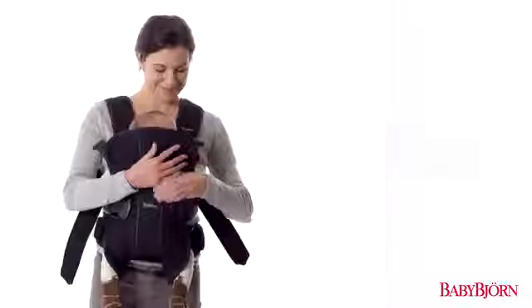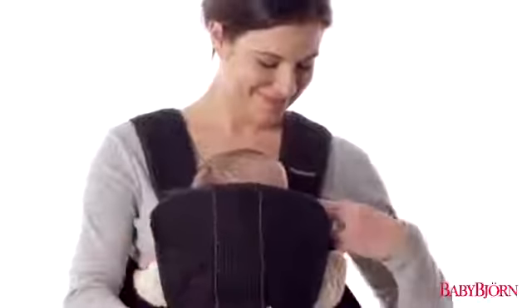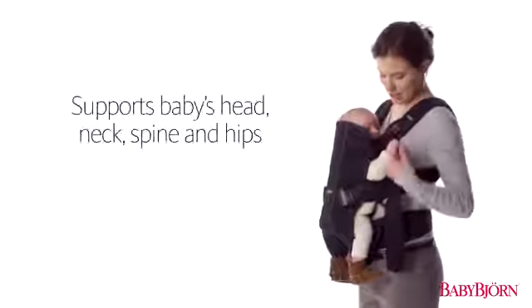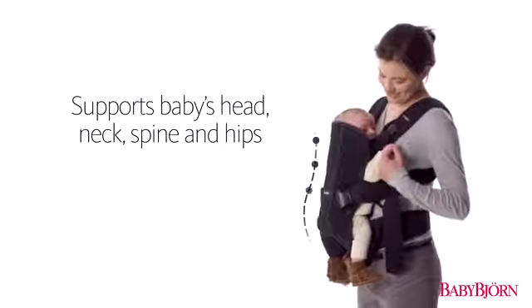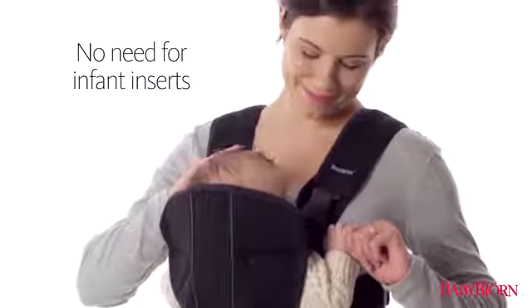The BabyBjorn Baby Carrier One is designed to fit your newborn up to three years and is soft and gentle on your baby's sensitive skin. It is designed to ensure proper support for your baby's head, neck, spine, and hips from newborn, without the need for infant inserts.